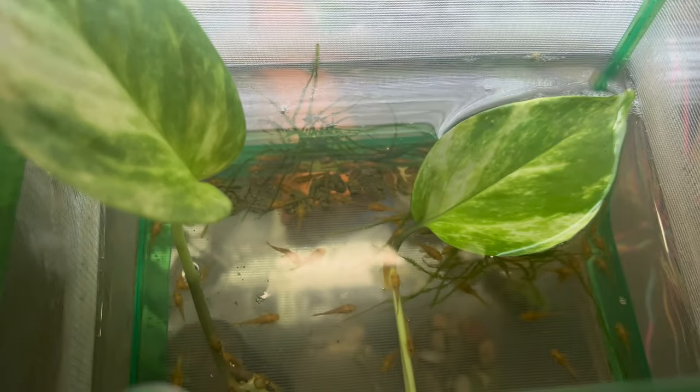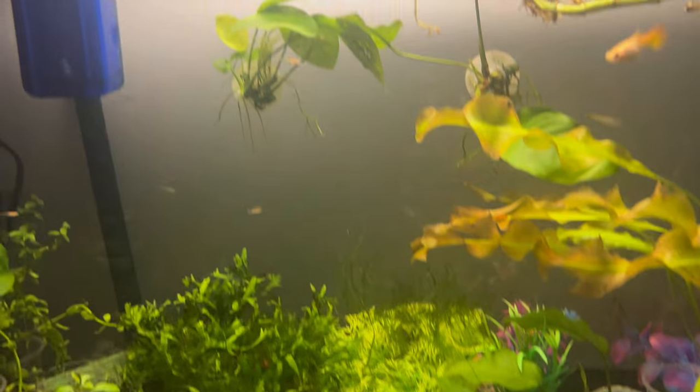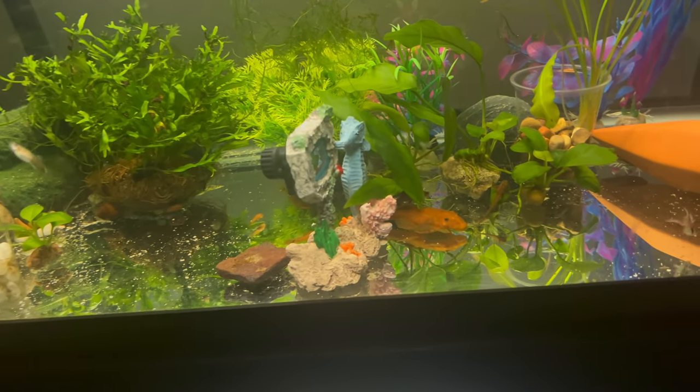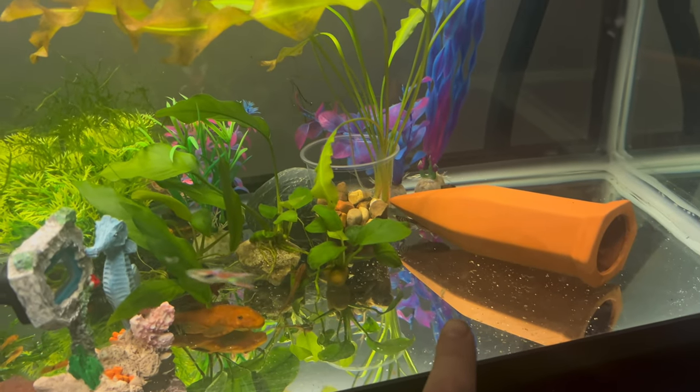That's it for today guys. I hope you like it — definitely smash that like button. And look at the little baby guppy in there!